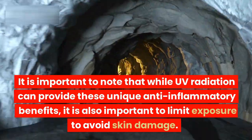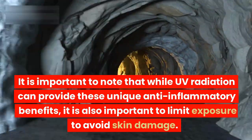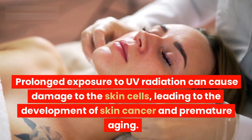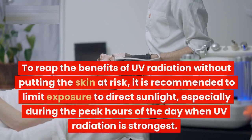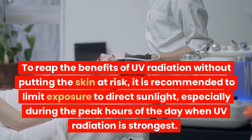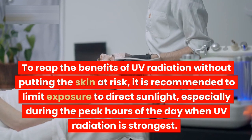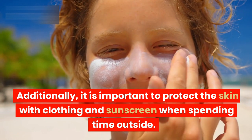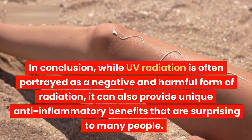It is important to note that while UV radiation can provide these unique anti-inflammatory benefits, it is also important to limit exposure to avoid skin damage. Prolonged exposure to UV radiation can cause damage to the skin cells, leading to the development of skin cancer and premature aging. To reap the benefits of UV radiation without putting the skin at risk, it is recommended to limit exposure to direct sunlight, especially during the peak hours of the day when UV radiation is strongest. Additionally, it is important to protect the skin with clothing and sunscreen when spending time outside.